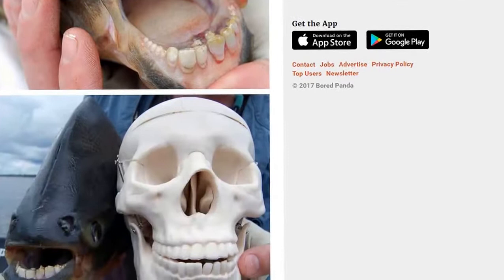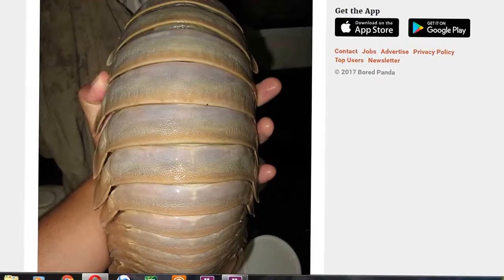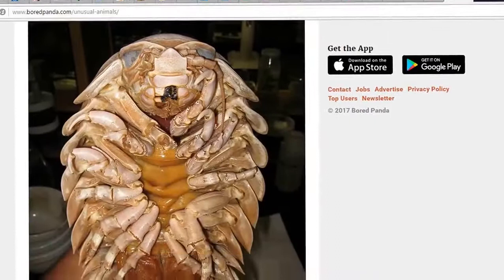And then of course we have the giant isopod. I'm sure there'll be a few uses for that thing. Never heard of it, though.